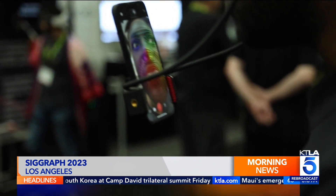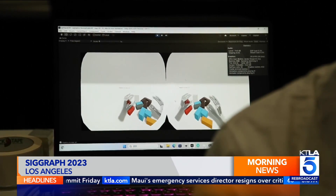Techniques once reserved for box office blockbusters are now making their way into medicine, science, and even social media. I'm Rich DeMuro, and you are TechSmart.